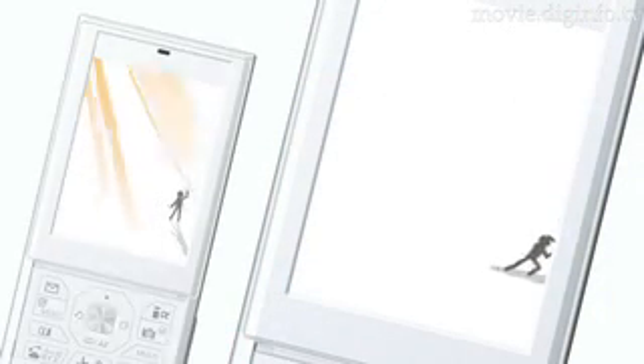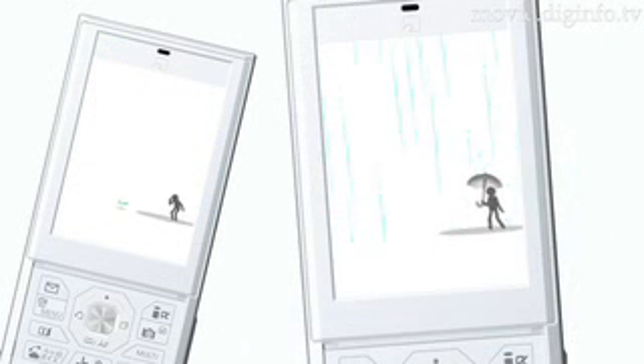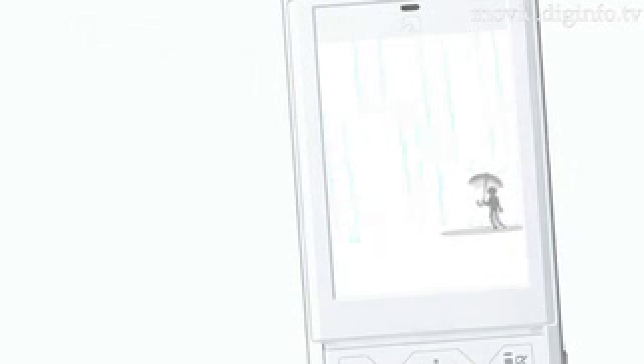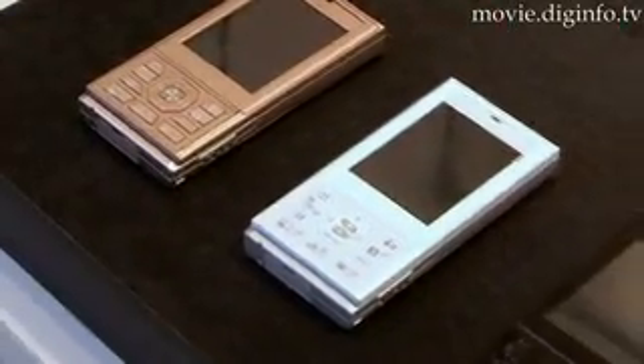The animations displayed can emulate feelings such as happiness, or be supportive if the user seems to be sad. The P704i, running the FieldTalk feature, is now available in Japan on the Docomo network.